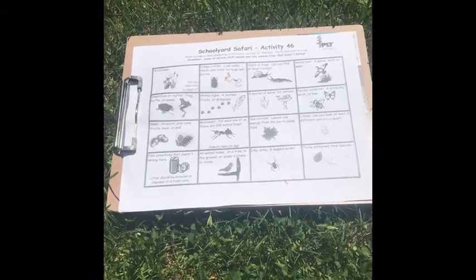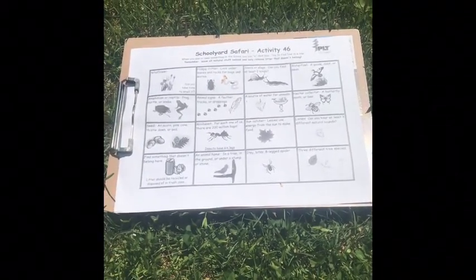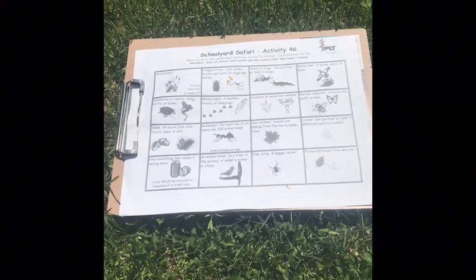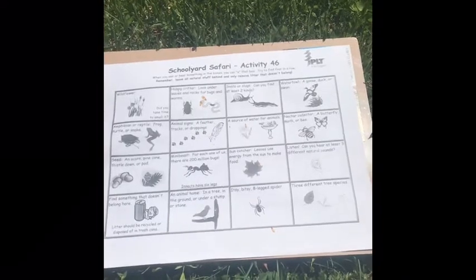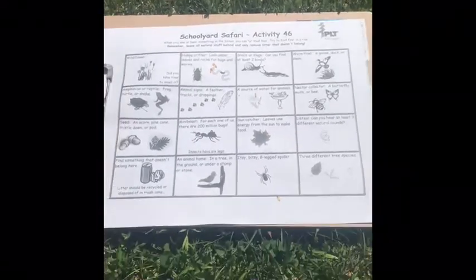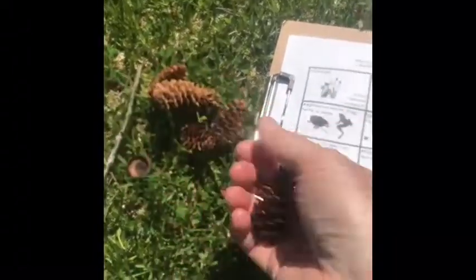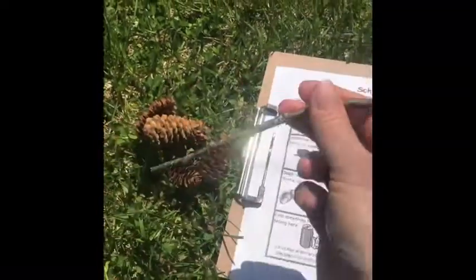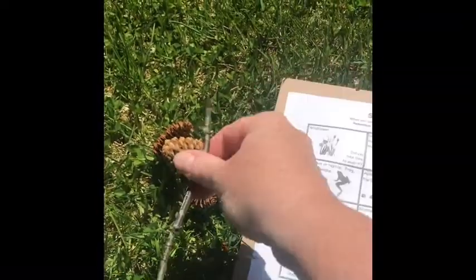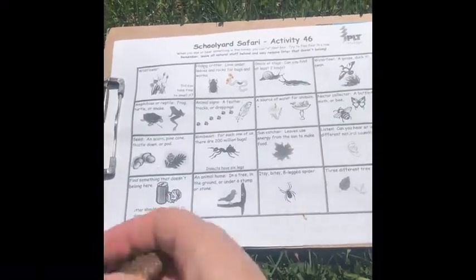That was a really fun adventure around my own backyard! Let's figure out what kinds of things I found on my backyard safari. I'm going to use some natural items — I have some pine cones, I have a cap from an acorn, and I've got a stick I can break pieces off to see if I manage to get a bingo.